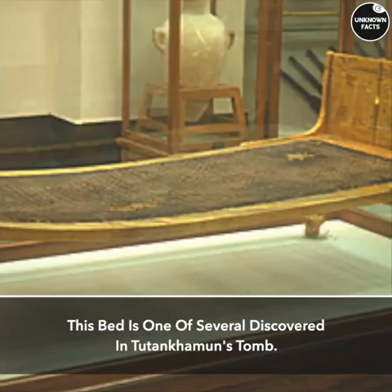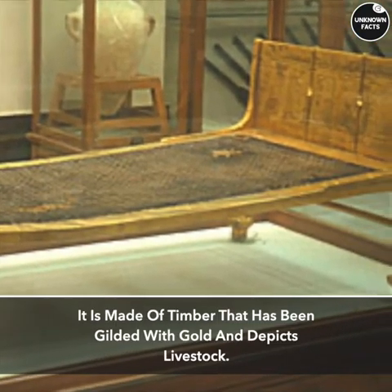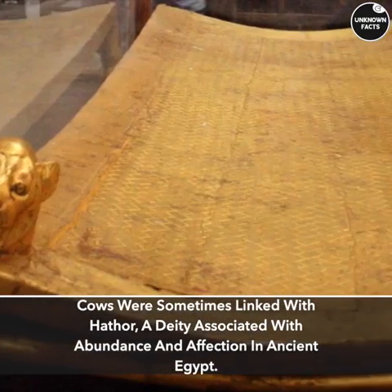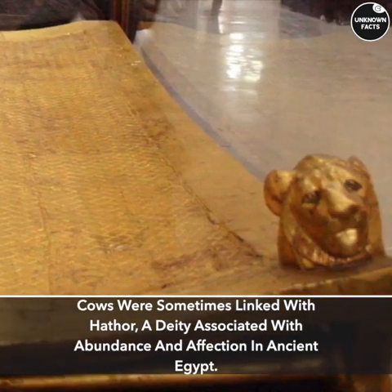Bed. This bed is one of several discovered in Tutankhamun's tomb. It is made of timber gilded with gold and depicts livestock. Cows were sometimes linked with Hathor, a deity associated with abundance and affection in ancient Egypt.